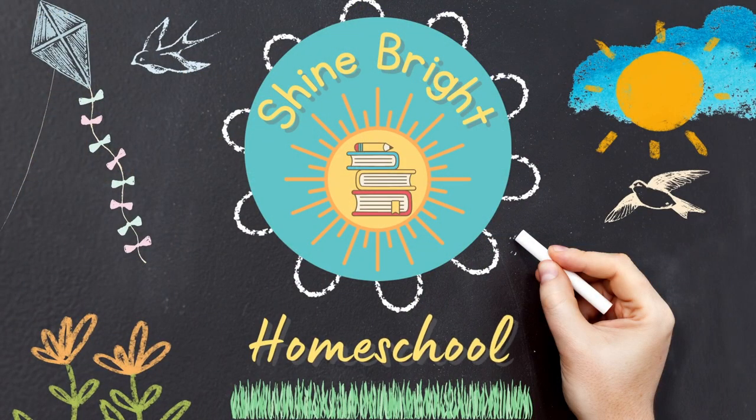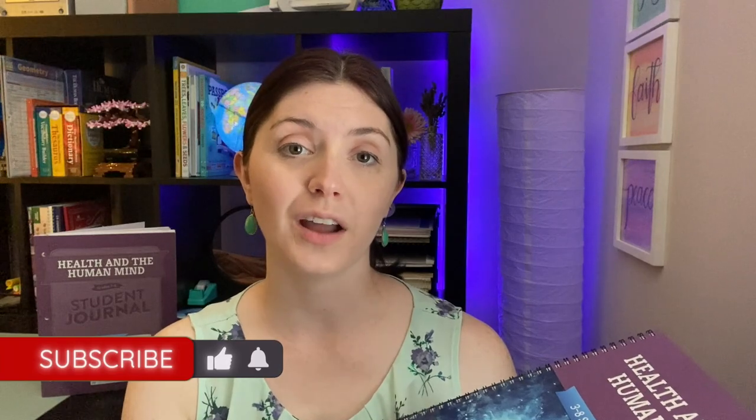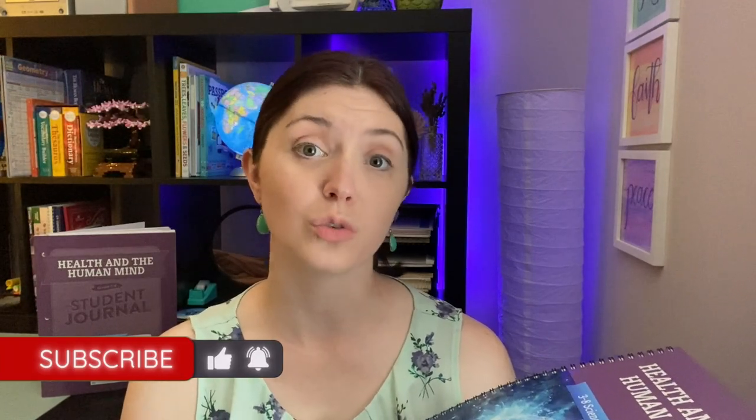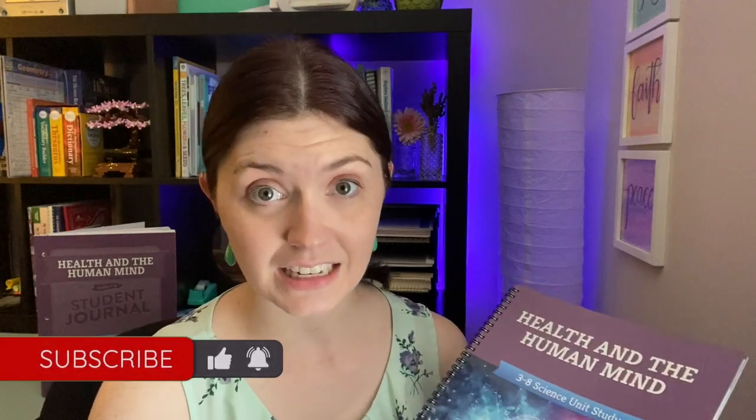Today I want to share with you part two of the Good and the Beautiful unit study that I got for our seventh grade science. Hi homeschoolers! I don't know where you are but I know summer is definitely here. I hope you're having a great summer and staying cool, hopefully, if you're in a hot part of the world. We are definitely in the heat where I'm at.